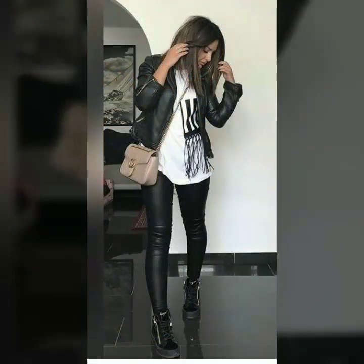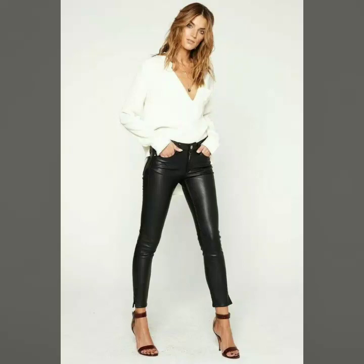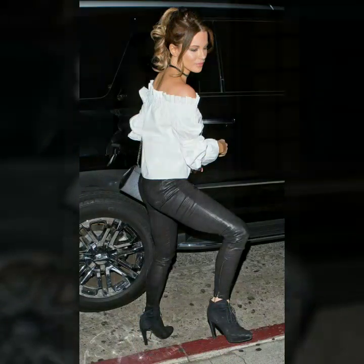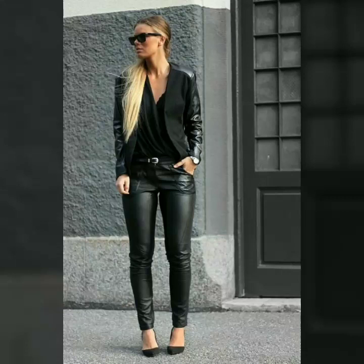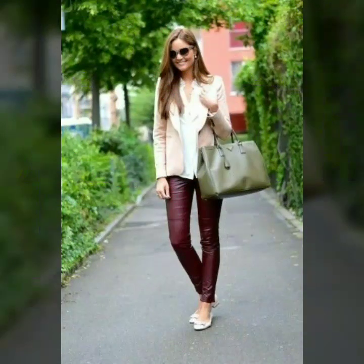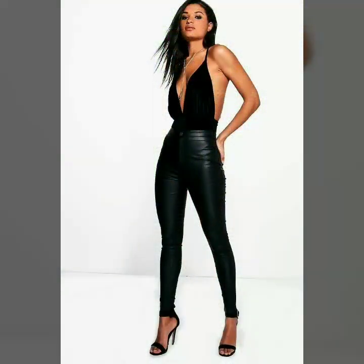These are so trendy and gorgeous, so every age group — girls, teenagers, and young women — can wear these types of leggings. Every girl wants to look more gorgeous and smart, and these types of leggings help them look more smart and stylish.